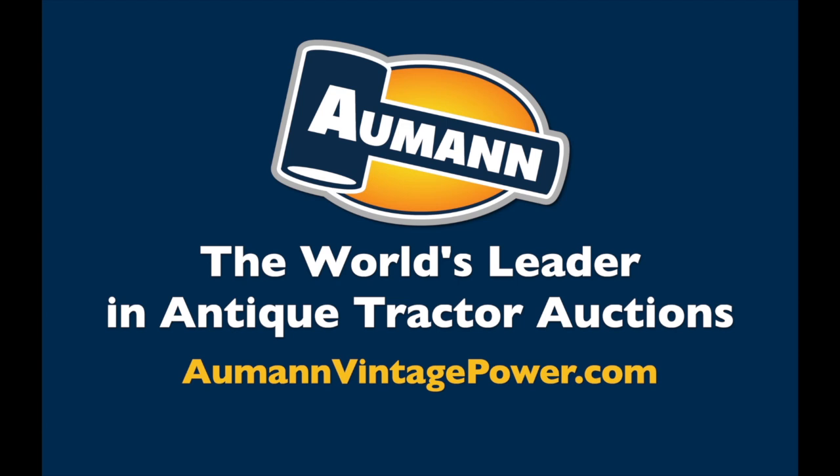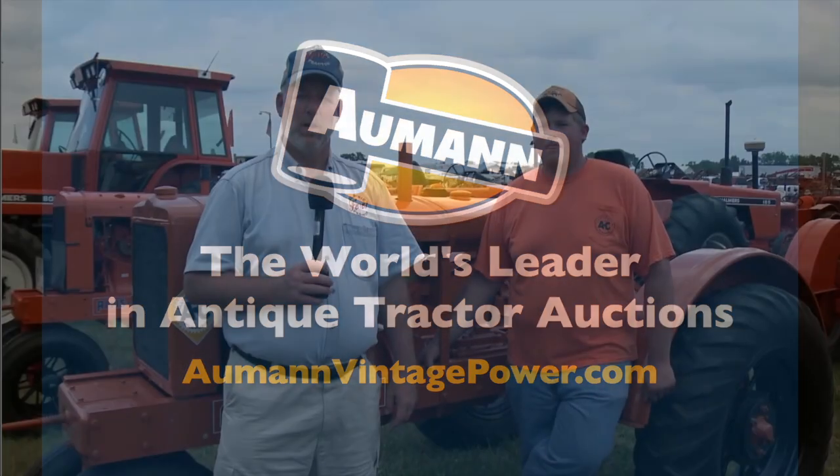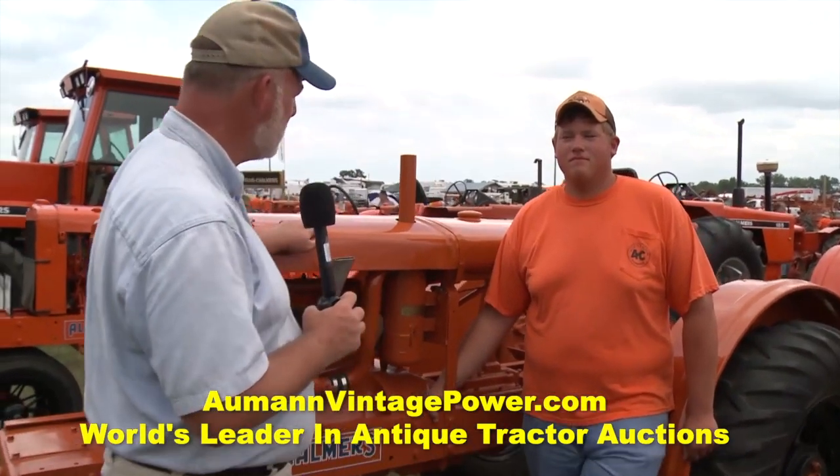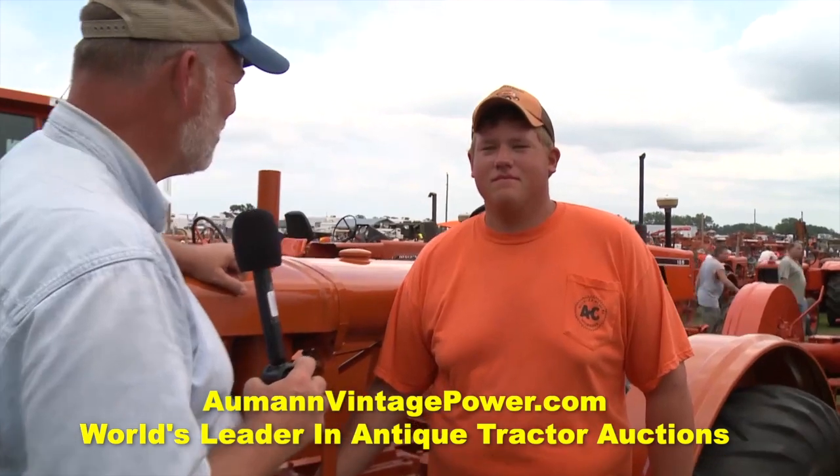Brought to you by Allman Auctions, the worldwide leader in antique tractor auctions. No doubt the WC was one of the most popular Allis-Chalmers tractors ever built. This is a 1934 WC, and Cody Hager, you're the one that restored it.